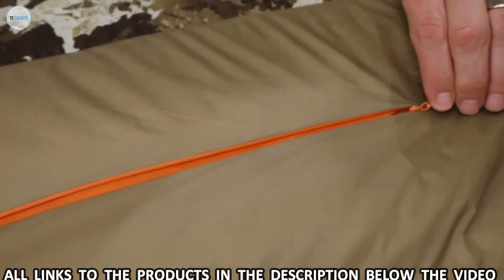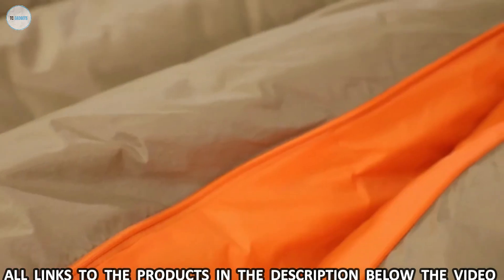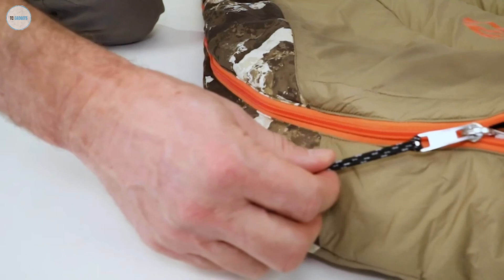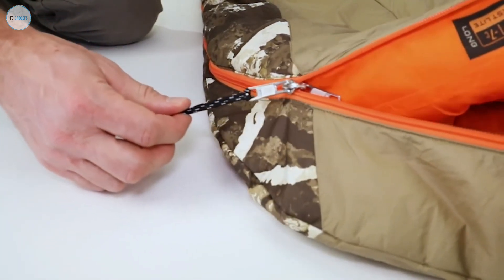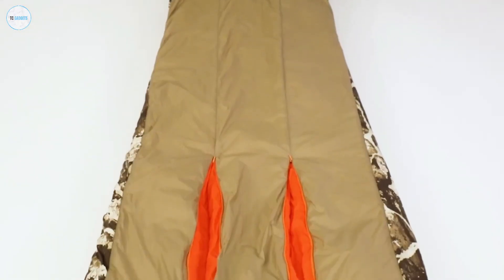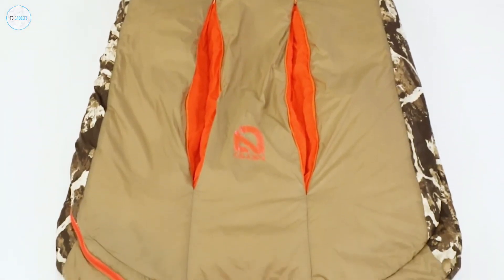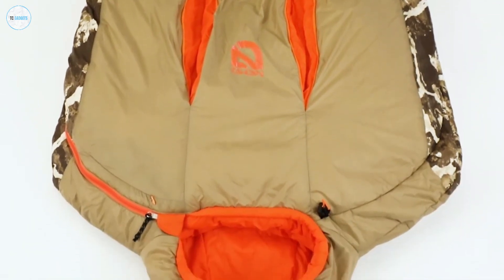Thermal gills provide greater temperature regulation, allowing users to vent body heat without letting cold drafts in, and an insulated draft tube folds inside the zipper to retain body heat and keep cold air out. Scout comes in regular and long lengths with multiple minimum temperature ratings and averages 30 ounces across the series.